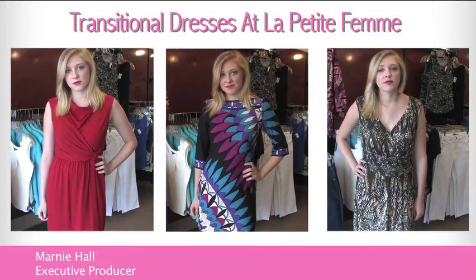You can find all these transitional dresses — summer into fall — at La Petite Femme in Haverford Square.